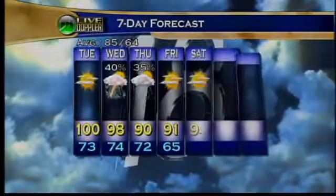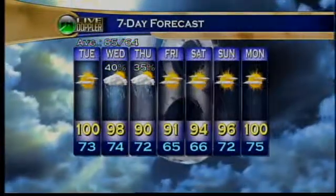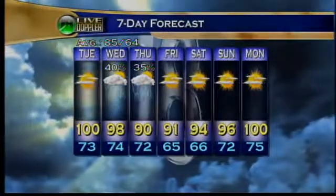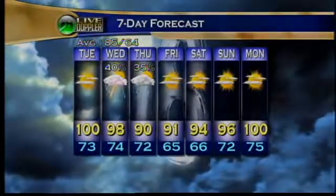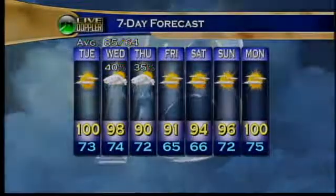Seven-day forecast: we've got two days of scattered storms, which is better than nothing — 98 Wednesday, 90 Thursday, and then back to 100 on Monday. This persistent heat has been around, Dan, really since March. It's pretty much the same weather pattern and shows no signs of really breaking down in a big way anytime soon.